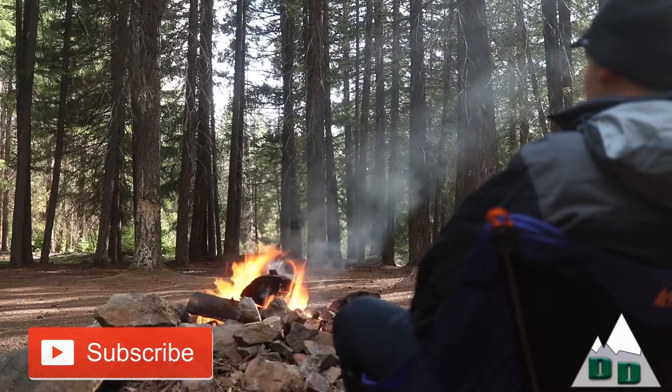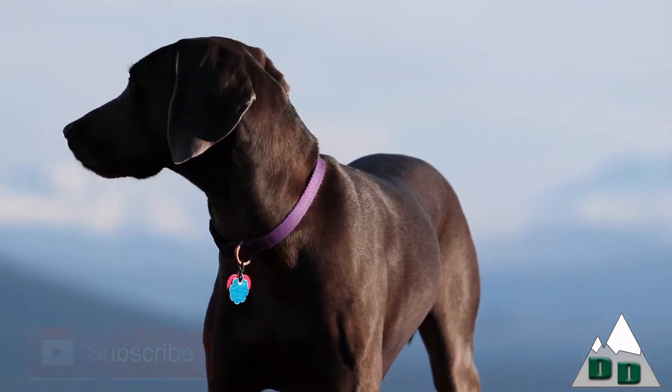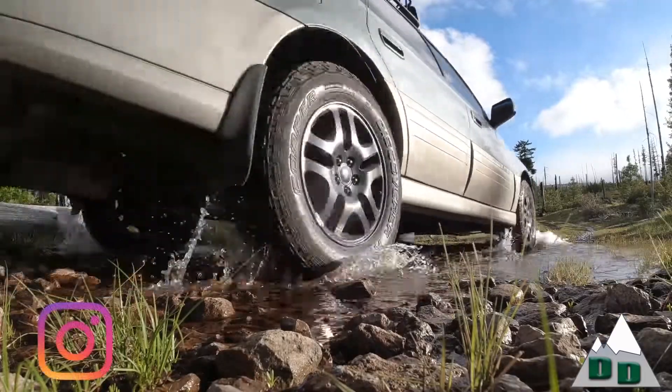I've been out here in this national forest for the better part of about three weeks, and today we're going to do a little bit of laundry and talk about bathing in the creek. My name's Donovan Thurman. Join me and my dog Remy as we travel off the beaten path in my trusty old Subaru.